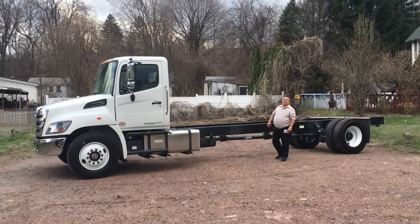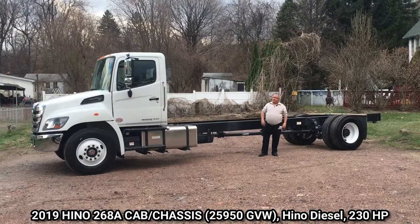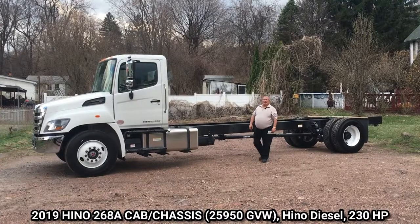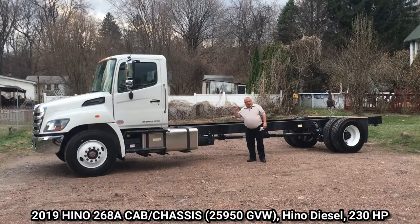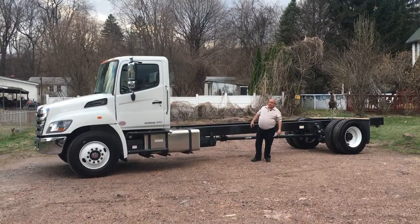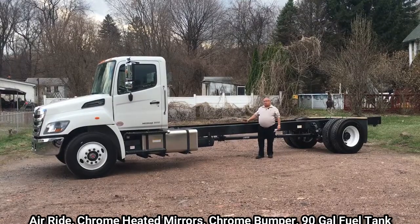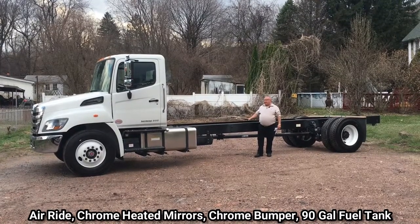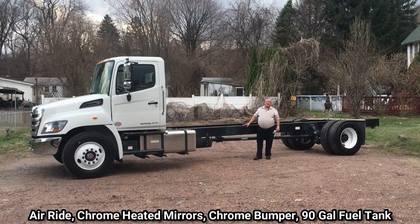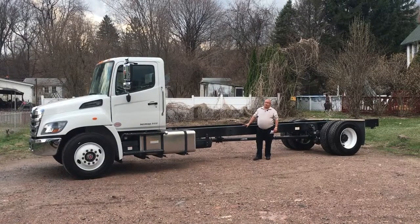Hey everybody, Rob DeFilippi from Nicholas Truck Sales. Today I'm going to show you a new piece of inventory we just got in — a 2019 Hino 268A. The A stands for air brakes. I'm going to go around the truck and show you a couple of different highlights, but I want to start here with the frame. This truck is built on an 80,000 PSI ladder frame, C-channel, 80,000 PSI yield strength — a very strong platform for you to build your business on.